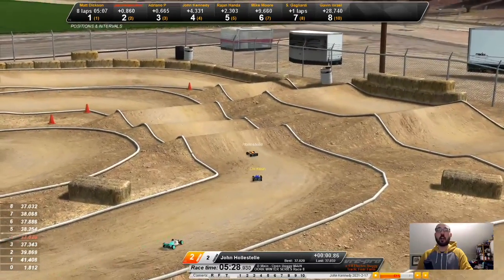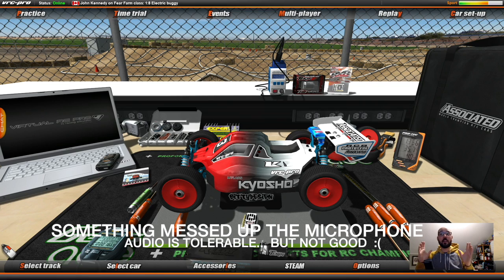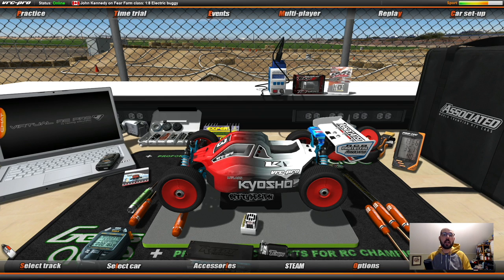Halstead with huge air off the biggest jump on the track. Welcome to the Net Cruiser RC. This is going to be the final race of the BRC Ontario Series Winter Series 2021. This is going to be the B-Main race at Fearfun.